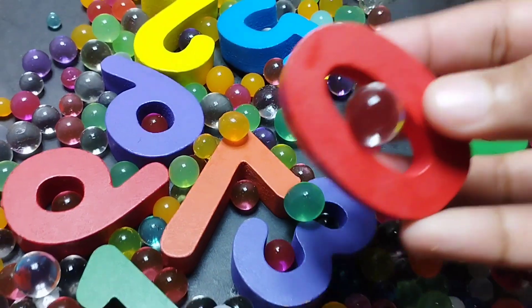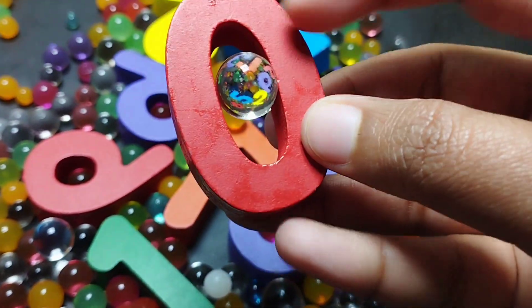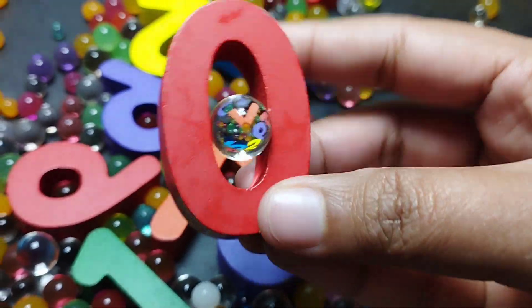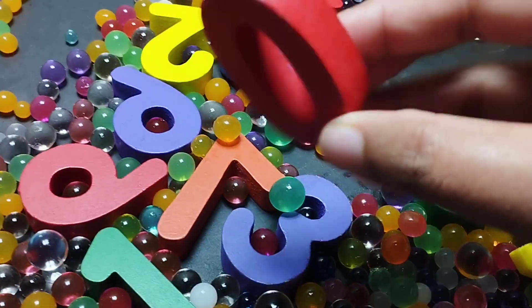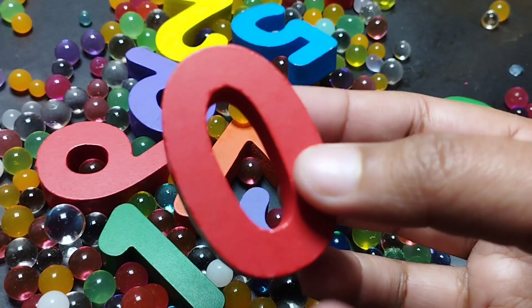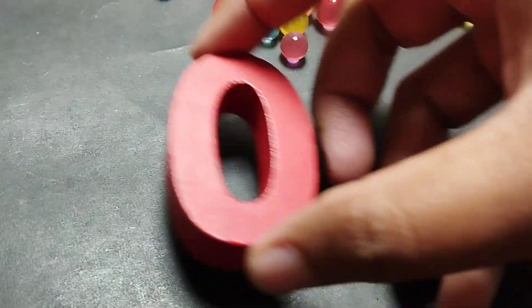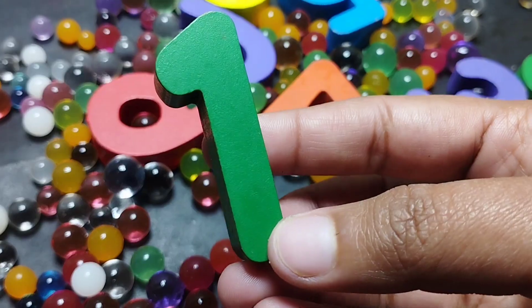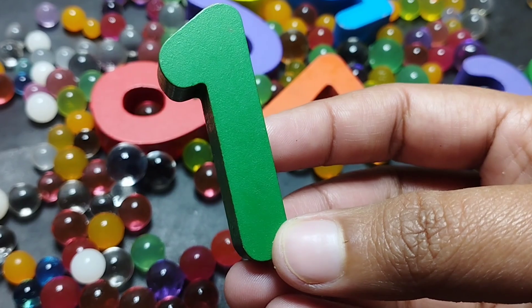Let's start. The first number is number zero. This is number zero. Zero. The next number is number one. This is number one.